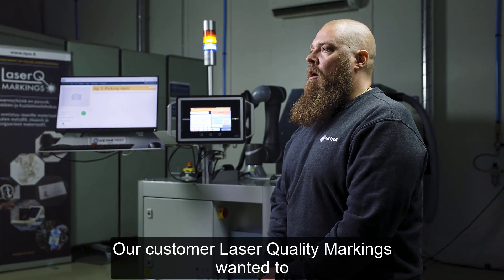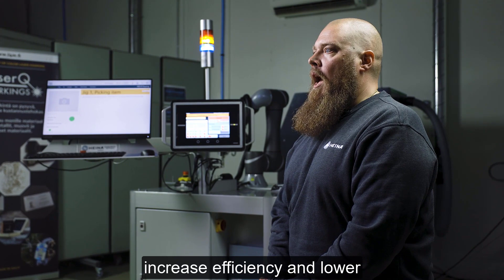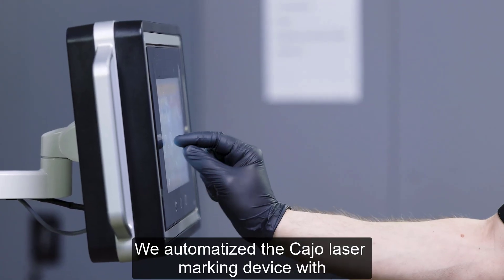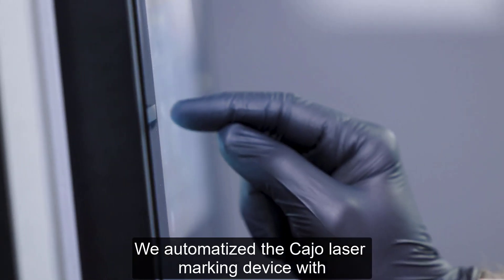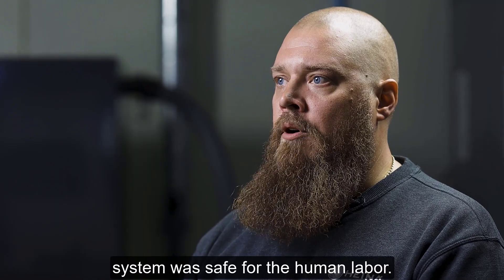Our customer Laser Quality Markings wanted to increase efficiency and lower the overall labor costs. We automatized the KO laser marking device with the Omron Cobot and made sure that the system was safe for the human labor.